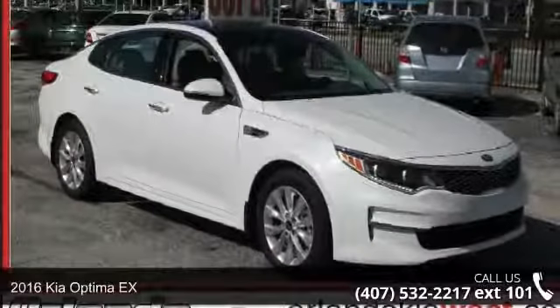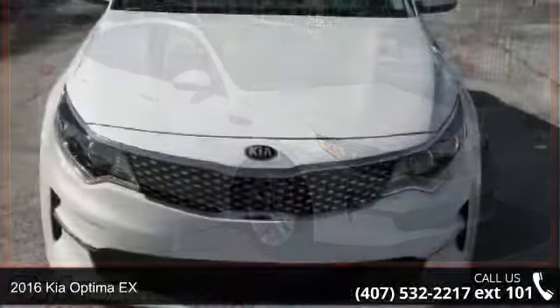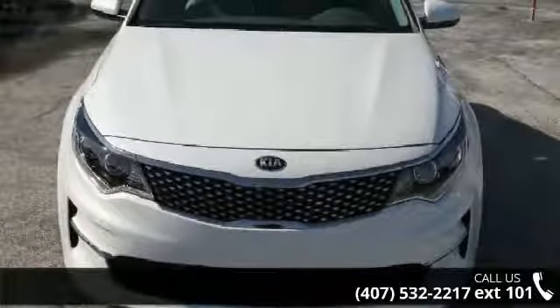Step into the 2016 Kia Optima. This may be the set of wheels you've been looking for. Enjoy these notable features: